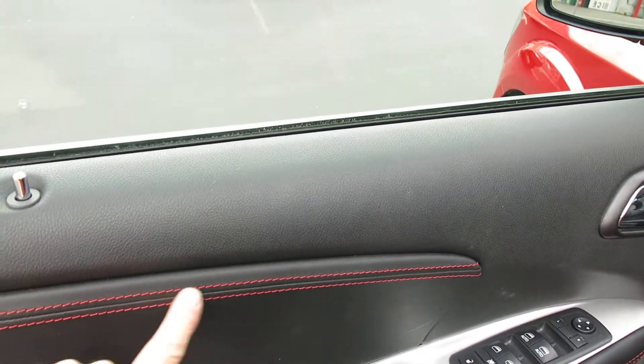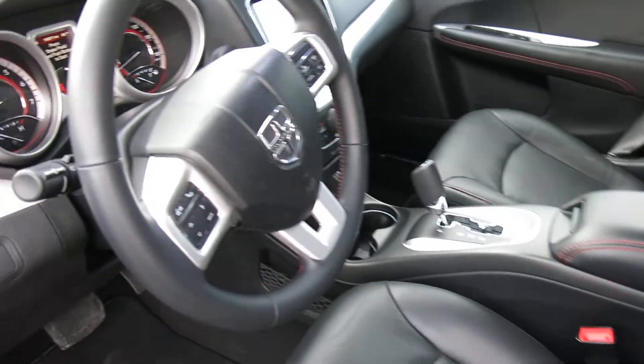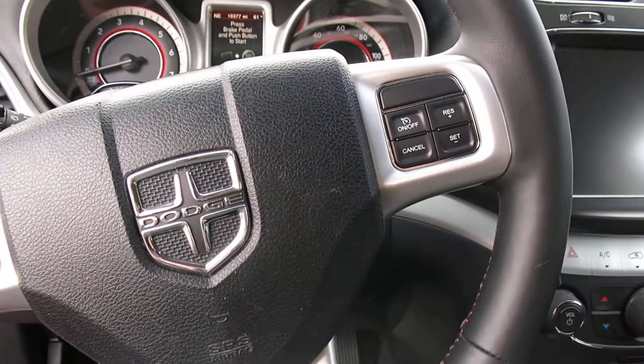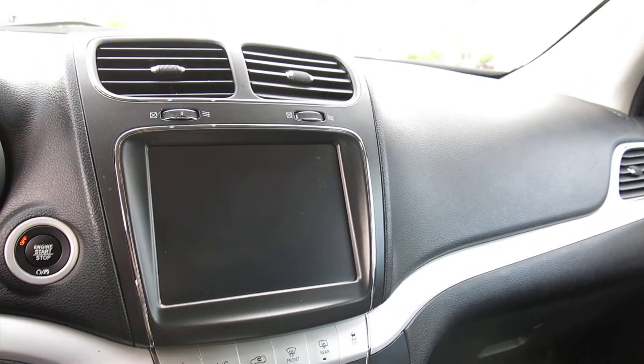It's got the black leather interior with the red baseball stitching, which is really cool — it's got the accent stitch on the door panels and the seats. It's got the steering wheel audio controls, of course, for your Bluetooth, the radio, everything else. It's got all your controls here on the touchscreen monitor.